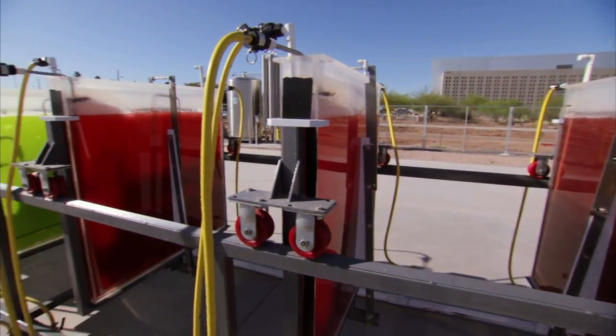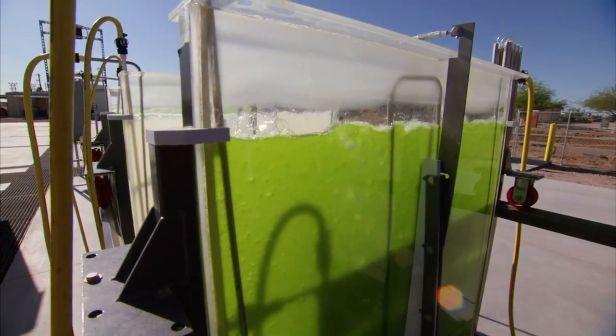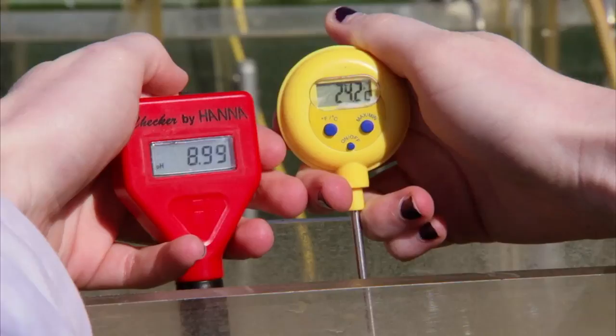Researchers say that one major positive in algae production is its rapid growth. In this section of the photobioreactors, it's doubling at least once per day. Theoretically, one could pull half of the algae culture off every day and you'd have just as much at the end of the day as you started with. There's real value in using algae because it grows so much faster than other crops.